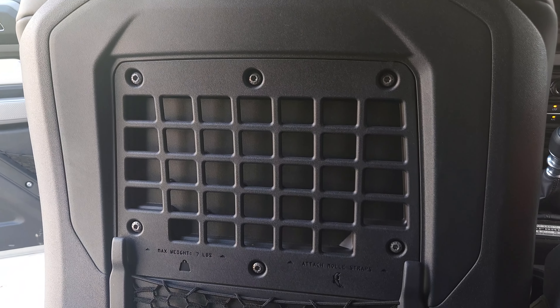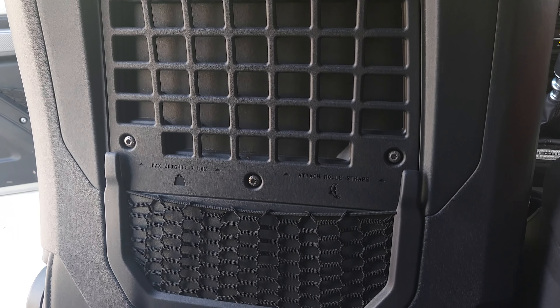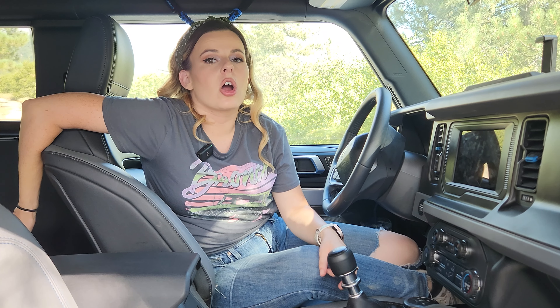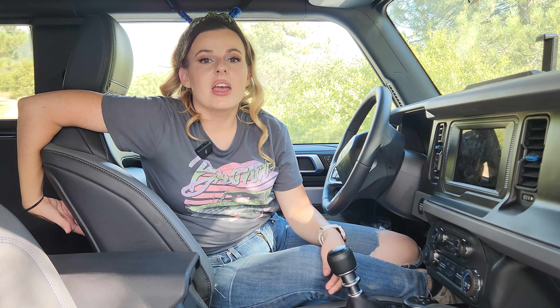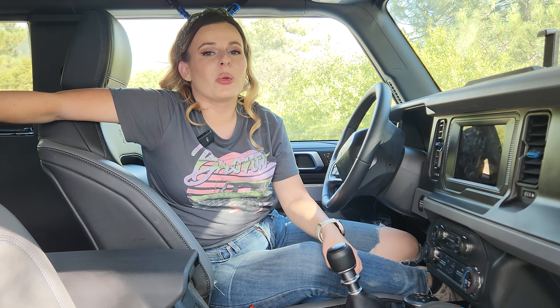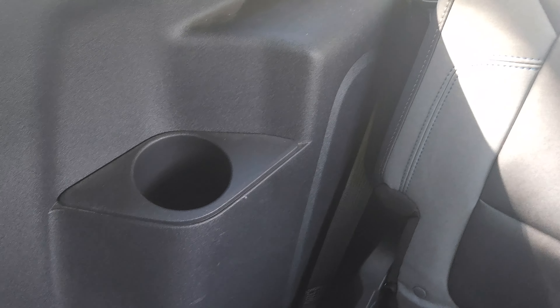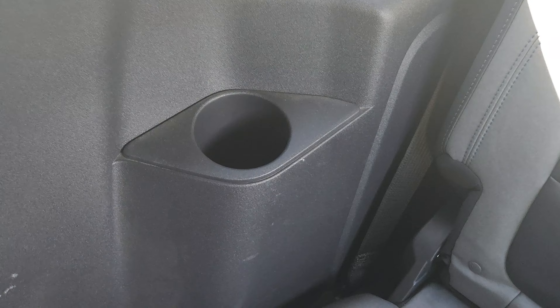In the back of the vehicle, there's a MOLLE system on the back of the seats, used to store things like flashlights, water bottles, and smaller tools so they are easily accessible. There are also two cupholders in the back for rear passengers, so no need to worry about spilled drinks.